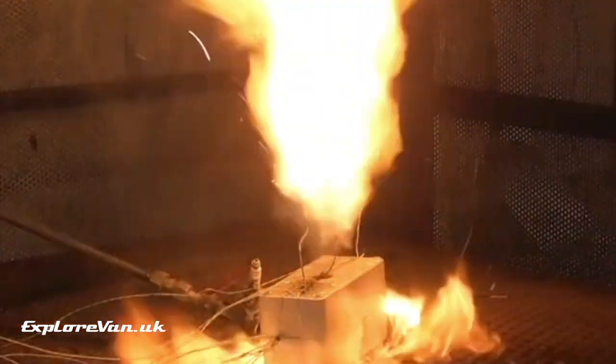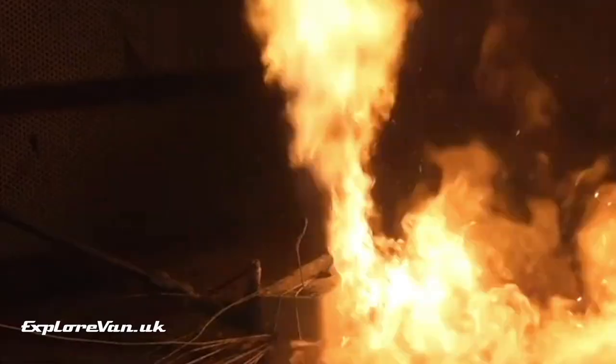This year we realised that the number of items with lithium batteries we have in the van — from small devices like phones and tablets, USB power packs, larger jump starters, solar power stations, and even leisure batteries — has dramatically increased, and was something we'd not previously put much thought into. Lithium batteries burn very hot and aggressively and are difficult to extinguish.